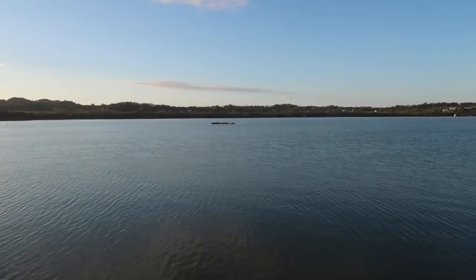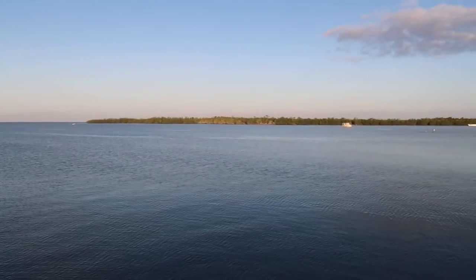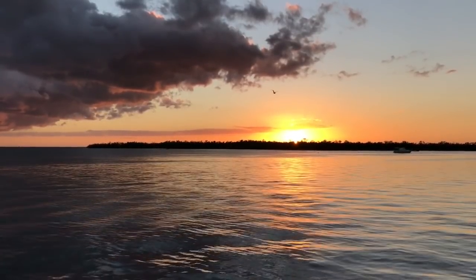What else makes Marina Pescadiria a great marina? Well, the bay is calm and the view from the boat is beautiful. From our berth, we had a clear view of the bay and surrounding coastline. We enjoyed watching the sun come up and watching the sun go down.